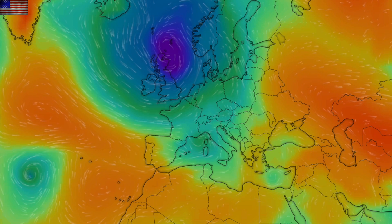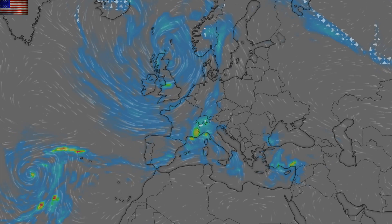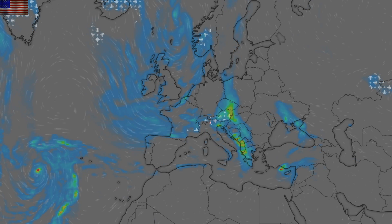Top weather watch of the day comes at the southeast convergence of the low cell centered over the UK, where cold air is going to mix with warmer wet flows from the south, and it's going to dump hard in northern Italy and the regions to the east tonight.